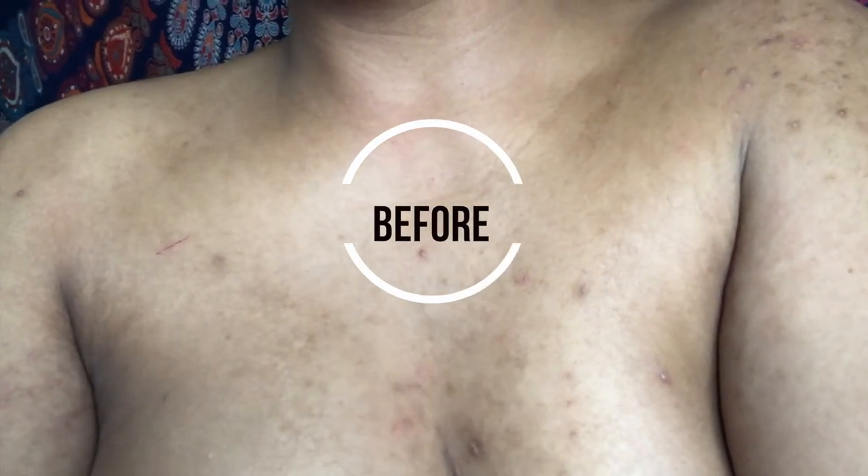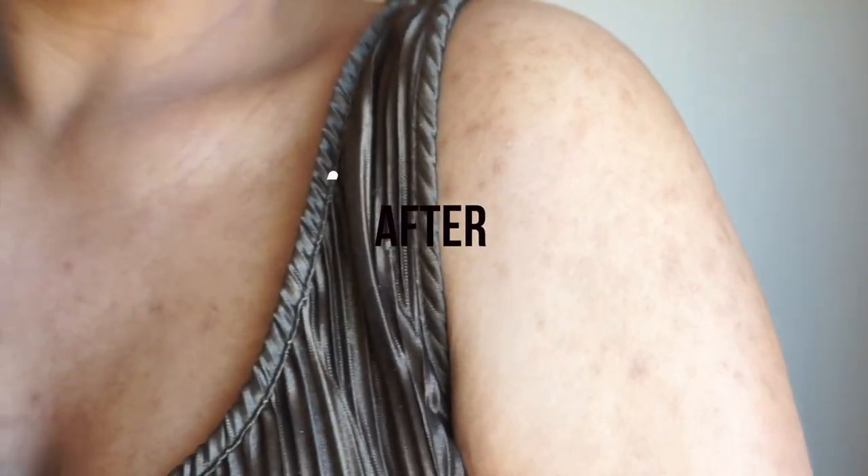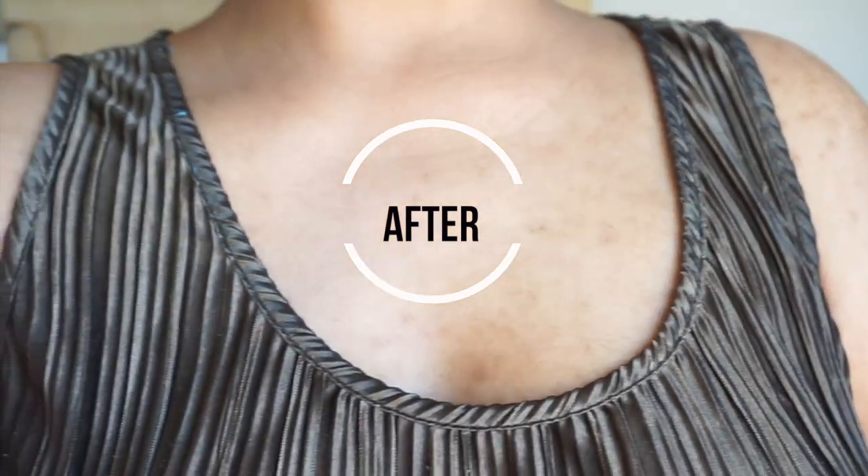Hey friends, if you'd like to know more about the products, treatments, and remedies that help clear my hyperpigmentation in under two months, stay tuned.